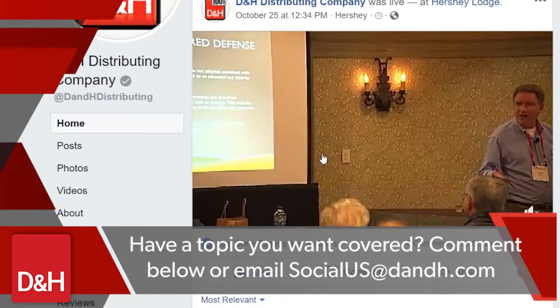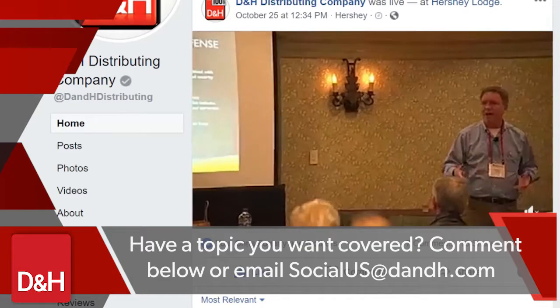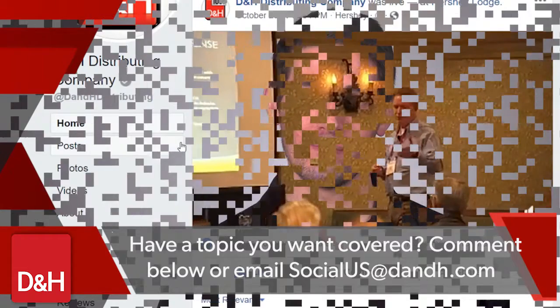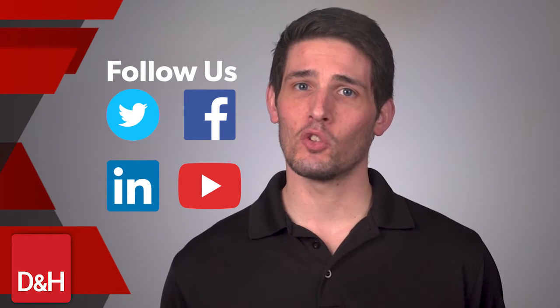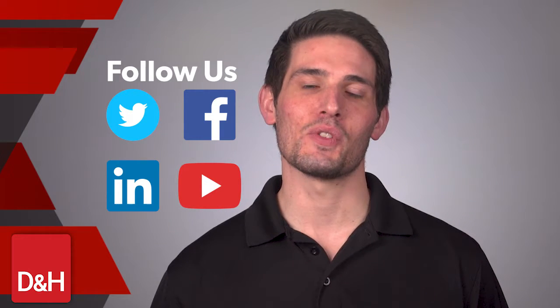Do you have an idea for a topic you want covered in a Solutions Lab training or live stream discussion? Comment below and let us know how we can set you up for success in the coming year. That's all for this month at D&H, and don't forget to follow us on Twitter, Facebook, LinkedIn, or YouTube to stay informed on what's news every day.